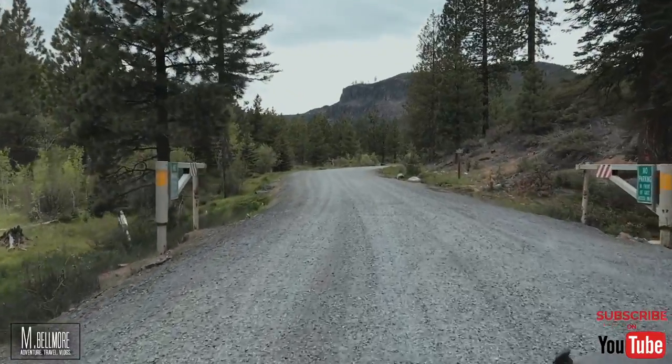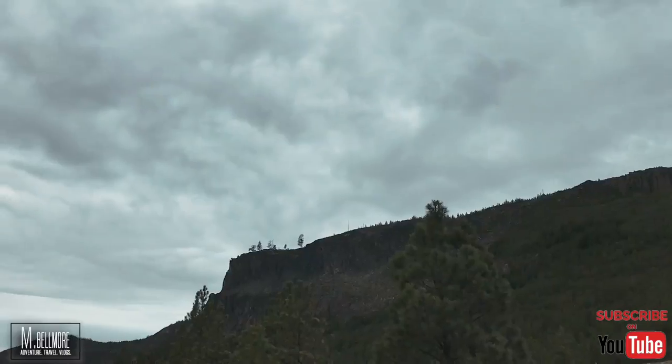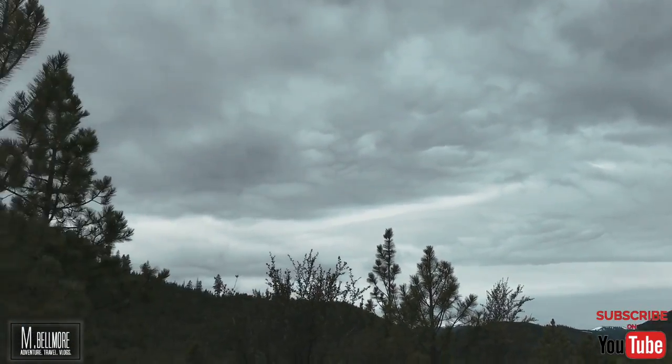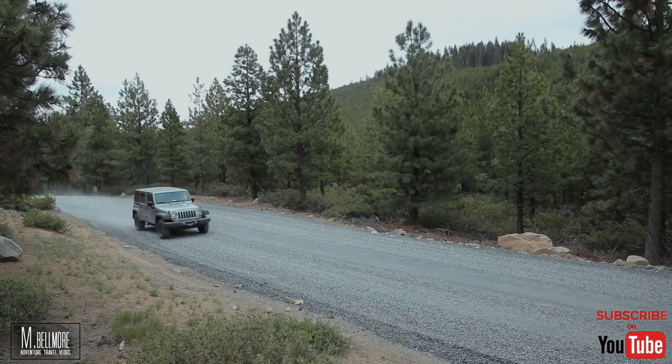Even though I've been to the falls a dozen times or more, today for some reason felt more special. Maybe it was because I was recording this video for you all to see, or maybe it's because of the way Tumalo Falls creeps out from behind the landscape when you get close enough to see it.